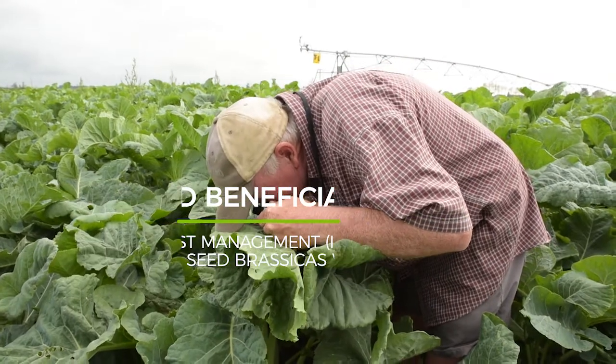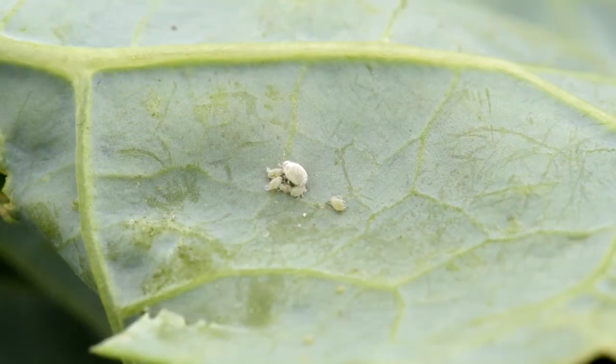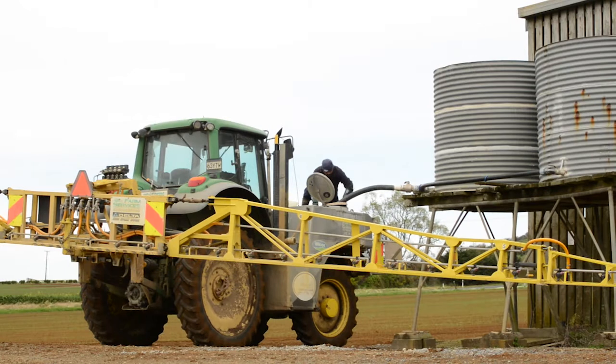For the last 50 or 60 years pest management has relied on pesticides in the main, and that's been the mainstay of agriculture. That's okay while the chemicals are available and while they work, but if they're either withdrawn or they cease to work because the insects develop resistance, then growers are forced to change, and that change usually is IPM.